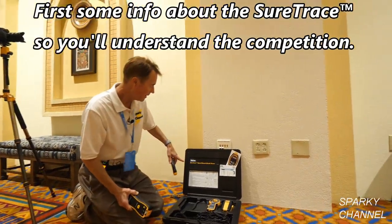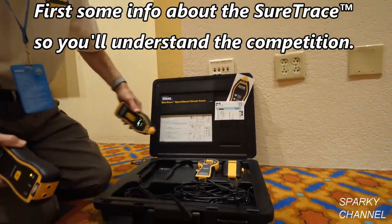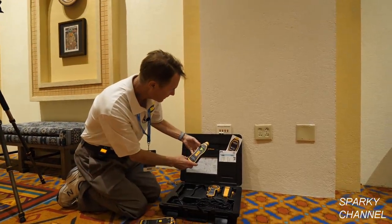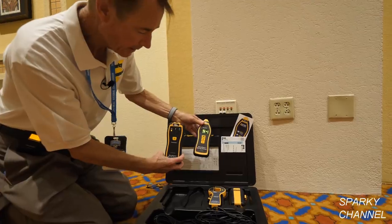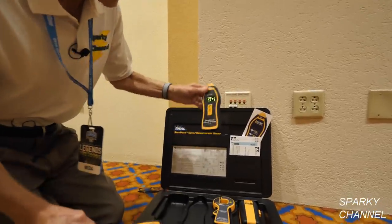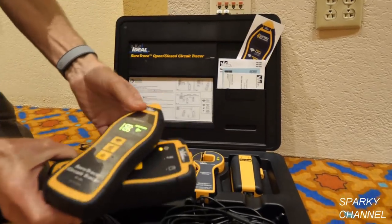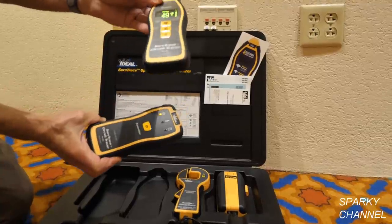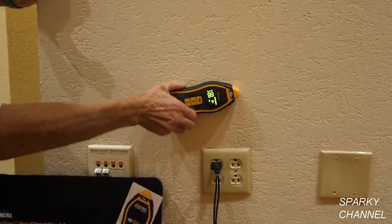I'd like to introduce you to the IDEAL SureTrace open and close circuit tracer. This right here is a receiver, and this is the transmitter. I've got them both on. The way you test to make sure they're working is just put them together like that. When it says 99, you know it's charged up and working properly. This is how you trace electrical lines in a wall.